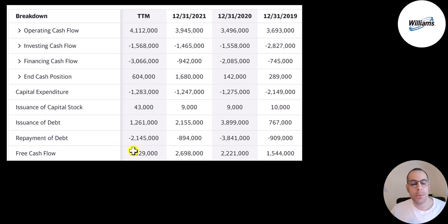They do pay a dividend with their free cash flow. In the trailing 12 months they paid down 900 million of debt — they added 1.3 billion and paid down 2.1 billion. In 2019 they also paid down some debt. In 2020 they added a similar amount of debt as they paid down, and in 2021 they added more debt than they paid down.